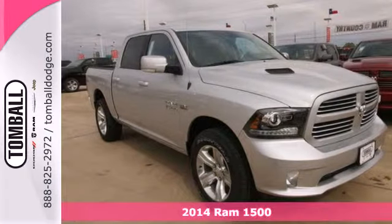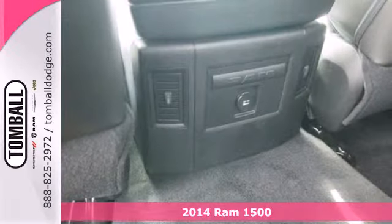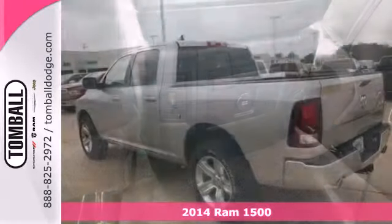It's a 2014 Ram 1500. The legendary 1500 has been rigorously tested to handle your toughest tasks.